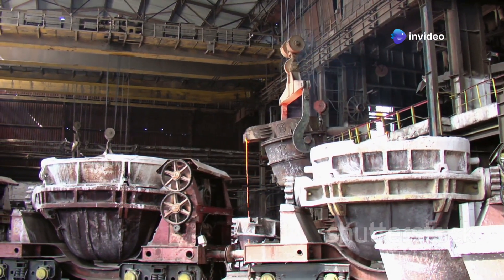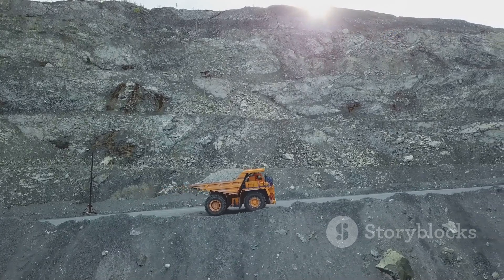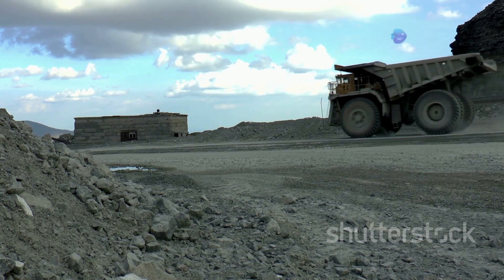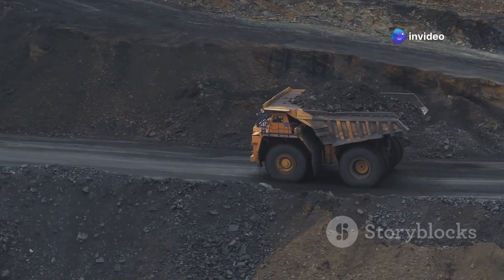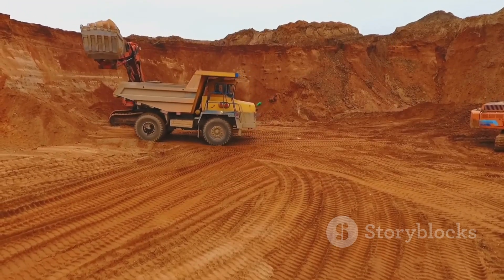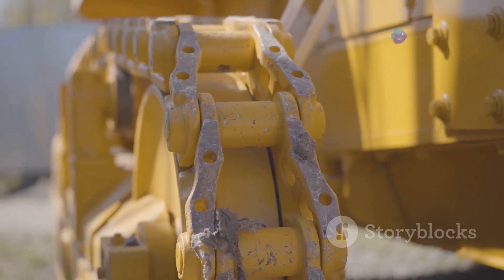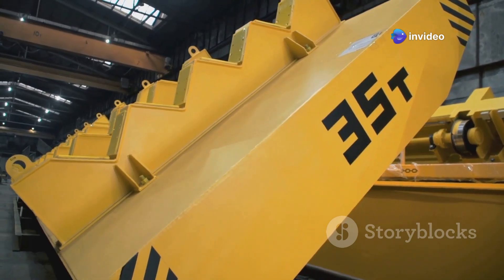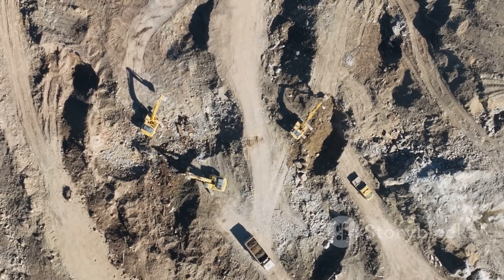Prepare to be awestruck. The Caterpillar 797F is not just a truck — it's a force of nature on wheels. This is one of the largest mining trucks ever built, and it's a common sight in India's vast open-pit mines. Imagine standing next to this behemoth, its tires towering over you like giant redwood trees. The ground shakes as it rumbles past, carrying hundreds of tons of material with ease. The Caterpillar 797F is a symbol of human ambition, pushing the boundaries of what's possible in engineering — a true titan of the mining world.